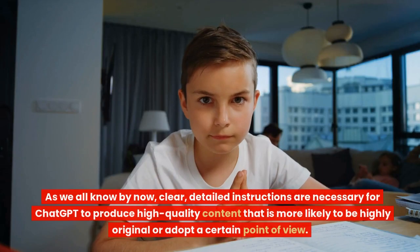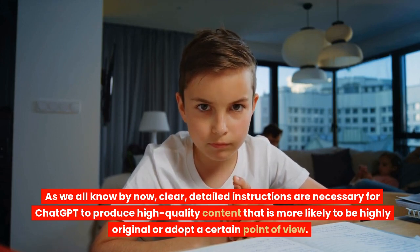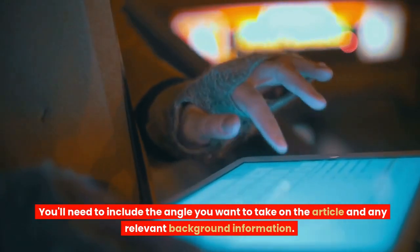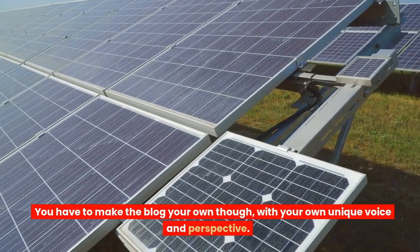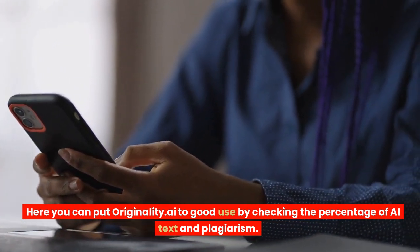8. Blogging. Clear, detailed instructions are necessary for ChatGPT to produce high-quality content that is more likely to be highly original or adopt a certain point of view. You'll need to include the angle you want to take on the article and any relevant background information. You have to make the blog your own with your own unique voice and perspective. You can use Originality.ai to check the percentage of AI text and plagiarism.